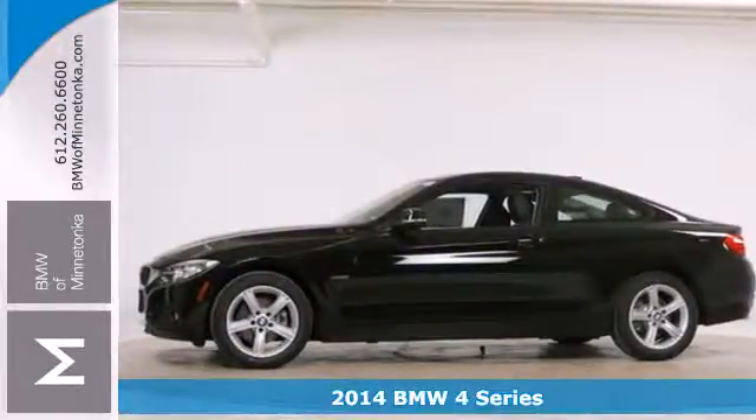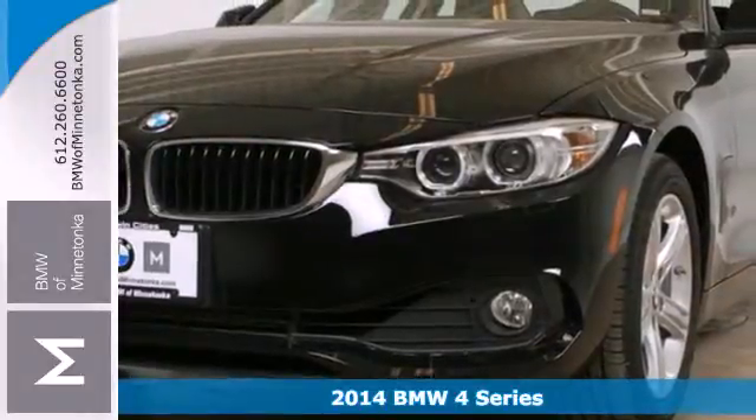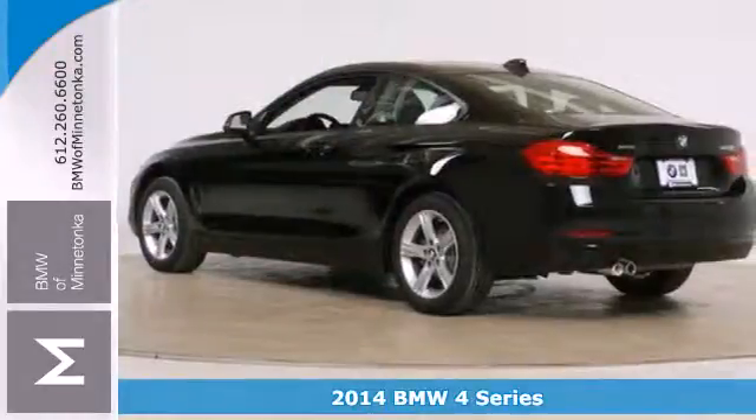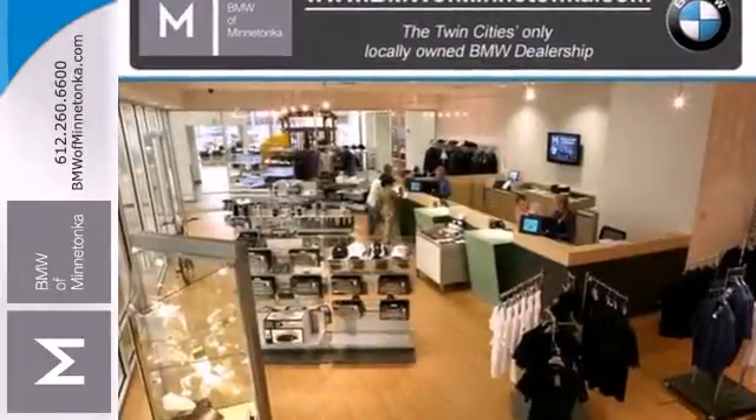It's a 2014 BMW 4 Series. The design of this coupe screams athleticism and sheer driving pleasure. It has a high-quality interior paired with impressive German engineering.